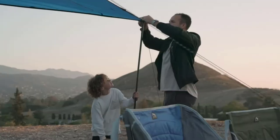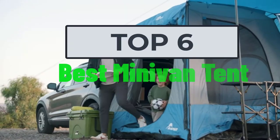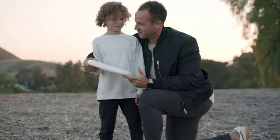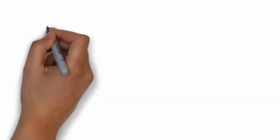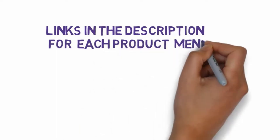Welcome to my video. Today I will help you choose the six best minivan tents on the market. I have made this list based on my personal research, trying to rank them based on price, quality, and more. I have included links in the description so make sure you check those out to see which one is in your budget range.